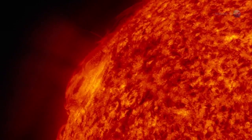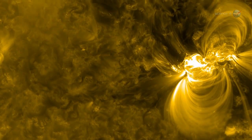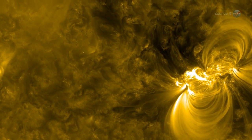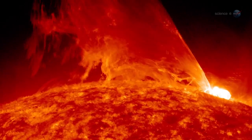Giant islands of magnetism — sunspots — break through the stellar surface in increasing numbers. Sometimes they erupt like a billion atomic bombs going off at once, producing intense flares of X-rays and UV radiation and hurling massive clouds of plasma toward Earth. This is happening right now.